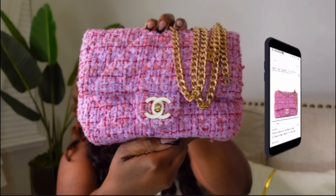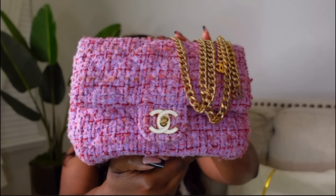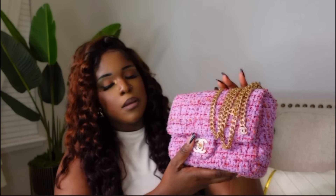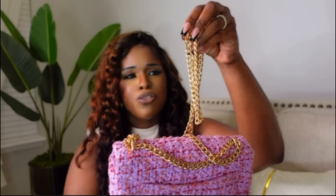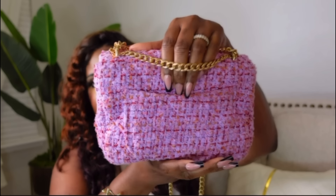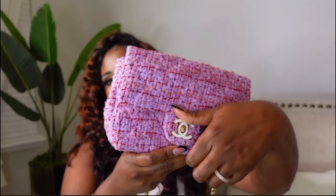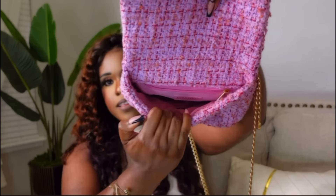This next bag is the Chanel Tweed — just a beautiful bag. I'm obsessed with tweed. I tend to like a more textured type of tweed look. I love the hardware — it's not a brassy gold, it's giving me like vintage gold. On the back it has a compartment with the signature twist lock that Chanel has, and this is how it looks on the inside.